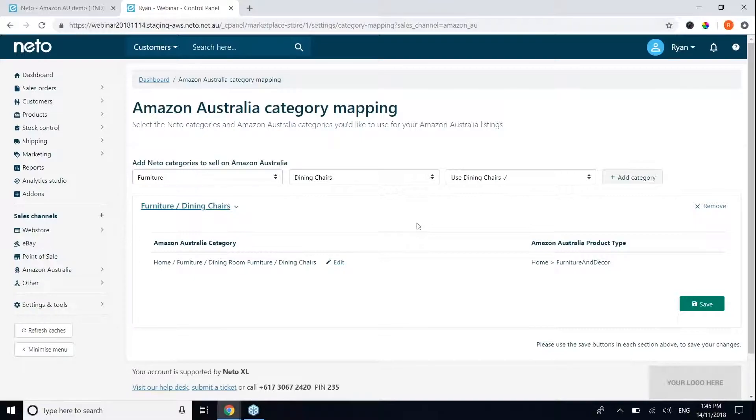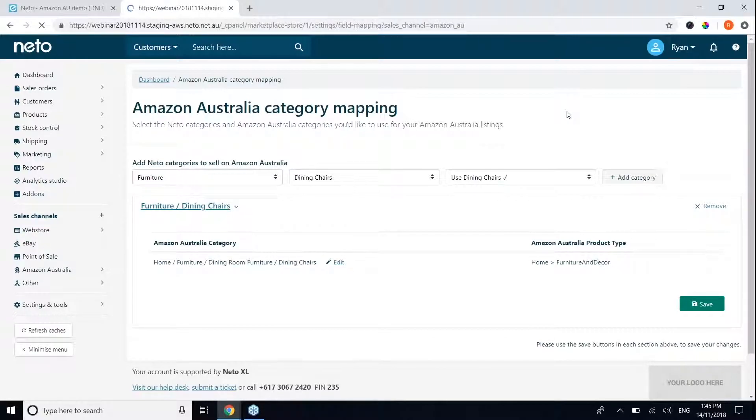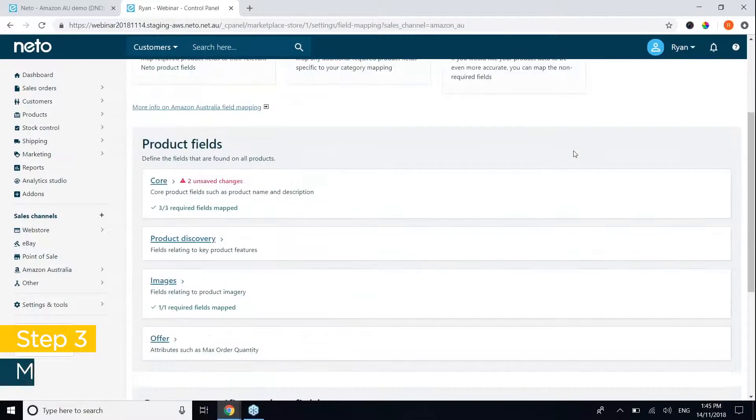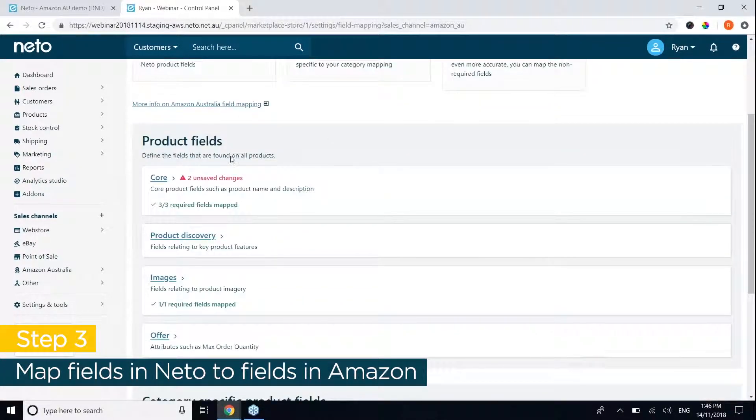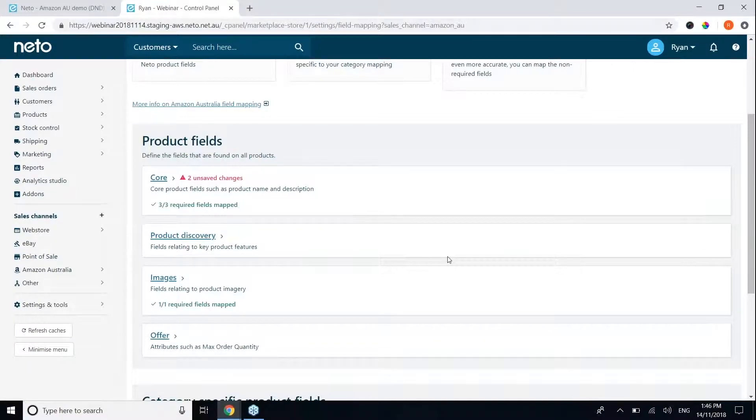Before listing can happen, there is one more step: product field mapping. This tells Amazon what fields in NITO are related to what fields in Amazon. These required fields will change depending on the categories you list to on Amazon, which is why it's important to do your category mapping first — the categories you select will determine the product fields you need to populate. From your menu, go to product field mapping and navigate to Amazon Australia product field mapping.